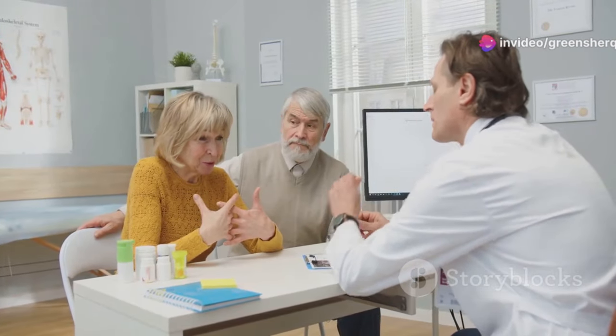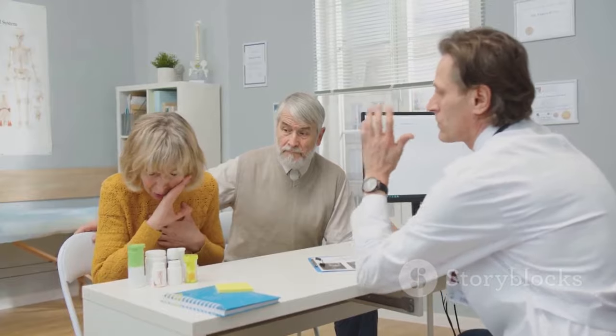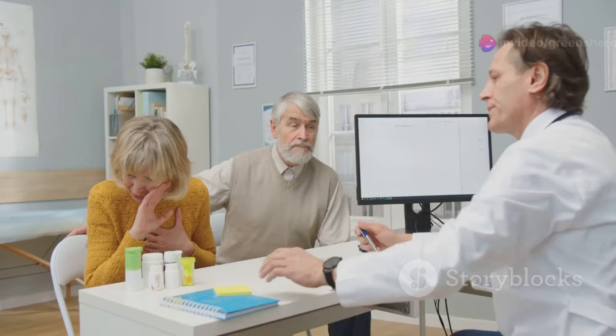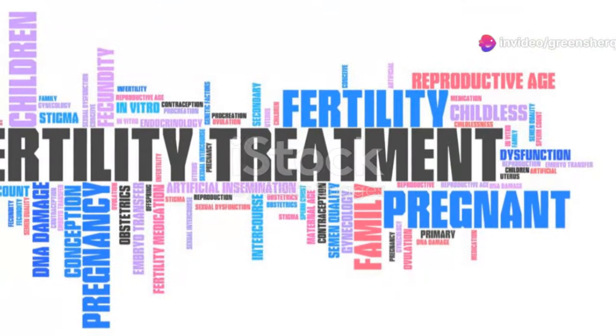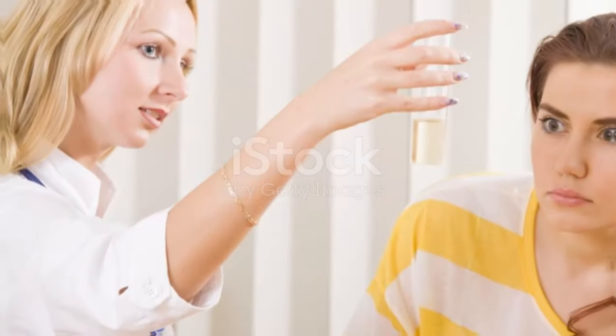Don't worry — many treatment options are available and we'll discuss them later. Remember, knowledge is power. By understanding your semen analysis, you can take proactive steps to improve your reproductive health. Understanding your semen analysis empowers you to take charge of your reproductive health and make informed decisions about family planning.